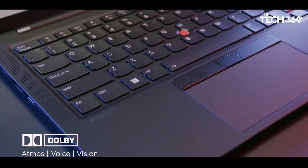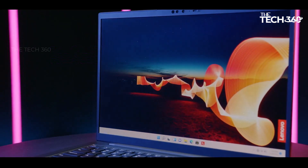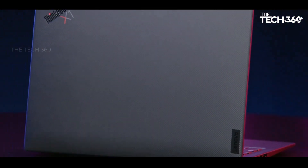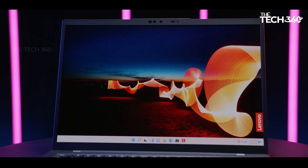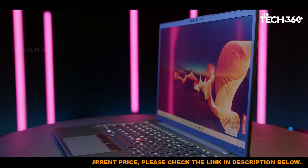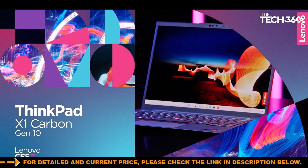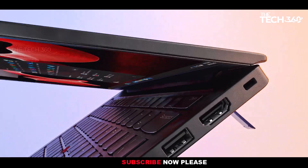Stunning visuals: experience breathtaking visuals on the 14-inch 2.8K OLED display, which offers vibrant colors, deep blacks, and exceptional clarity. With HDR 500 support, 100% DCI-P3 color gamut, and 400 nits of brightness, every image comes to life with stunning detail and precision. Whether you're watching movies, editing photos, or working on graphic design projects, the immersive display ensures a captivating viewing experience.